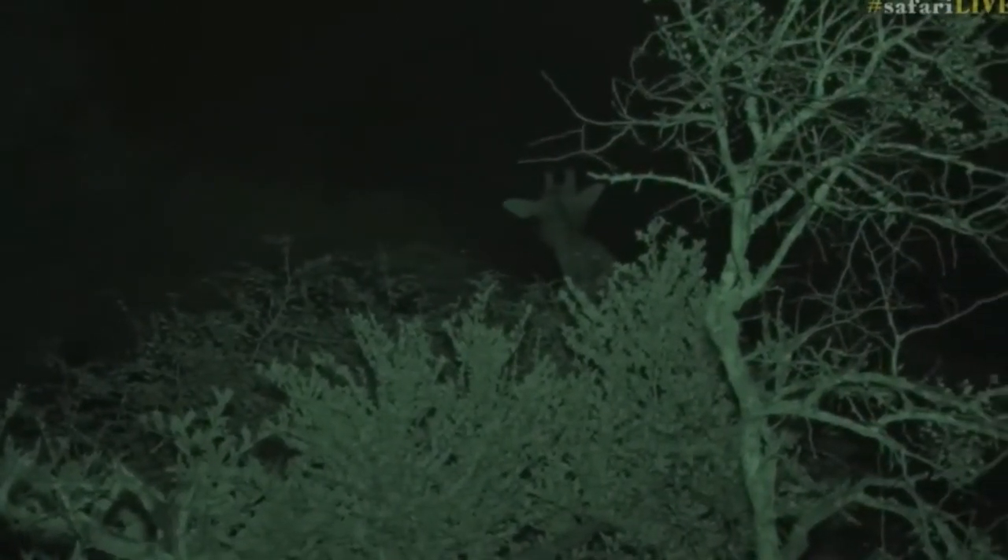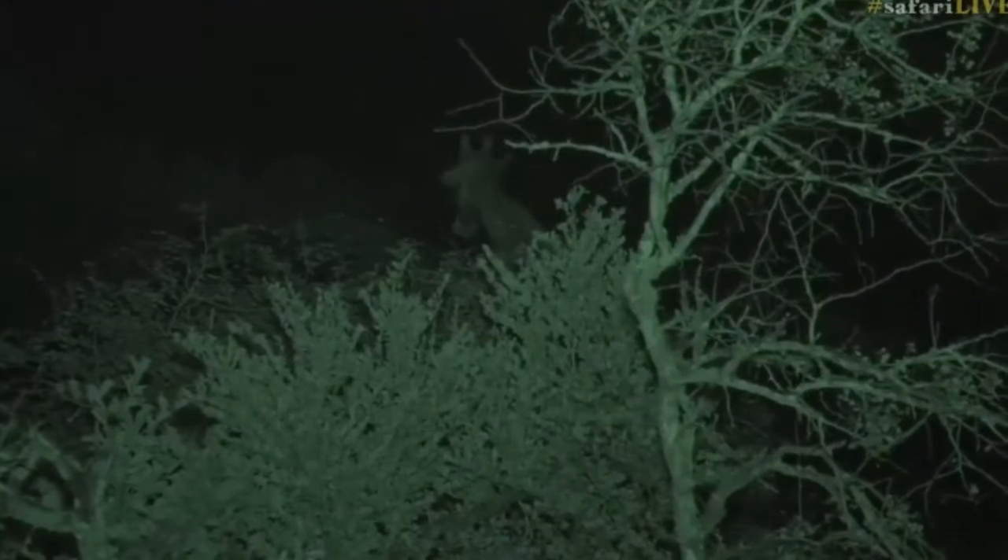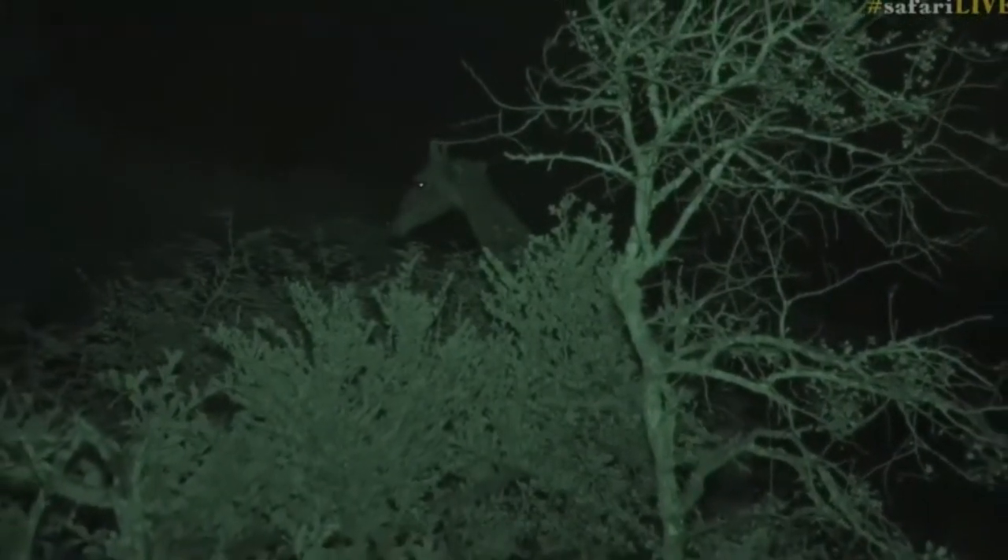We know a lot about lion and leopard because we spend a lot of time with them at night, but we don't know a lot about what the elephants get up to and giraffe, and so it's really good to see them. But isn't that incredible how that giraffe just disappears when it ducks down? You would think for such a tall animal we would be able to see it, but that camouflage works absolutely perfectly.